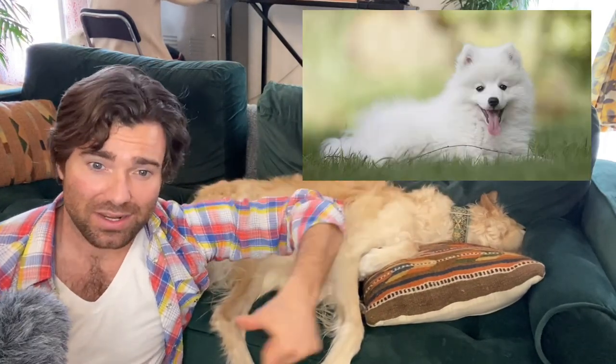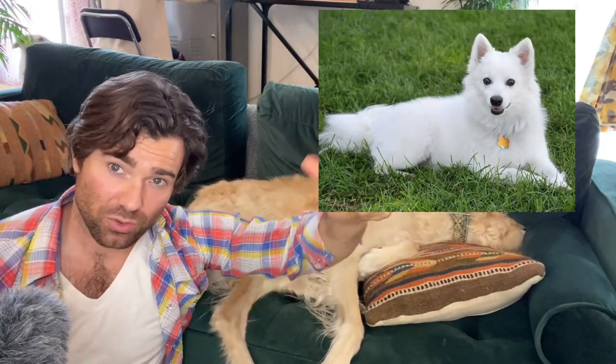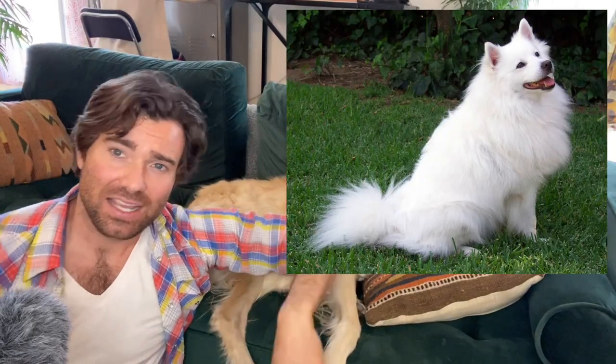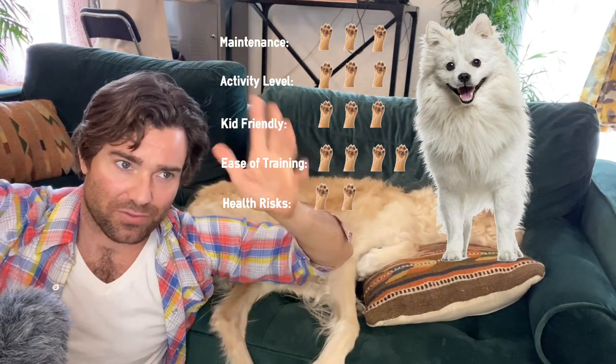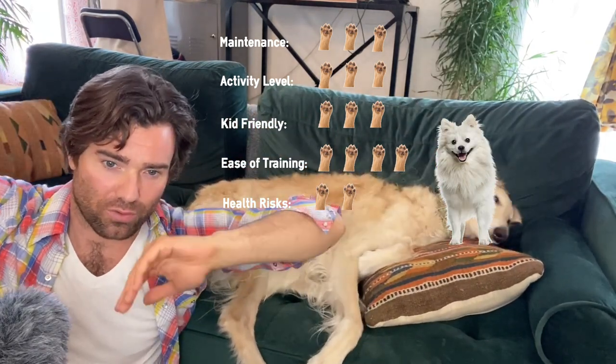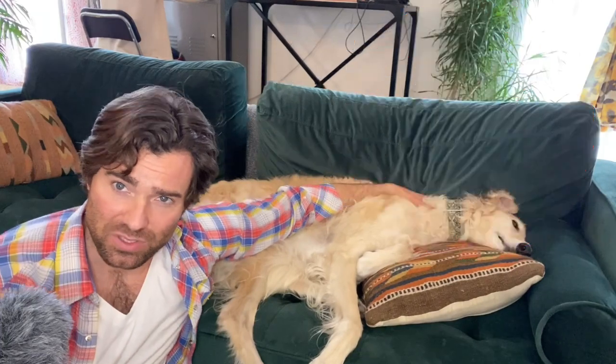They come in three distinct sizes as well. There is the toy, 9 to 12 inches; the miniature, 12 to 15; and the standard, 15 to 19. These are the AKC recognized parameters for size, and if they're under 9 inches or over 19 inches they will be disqualified from competition.